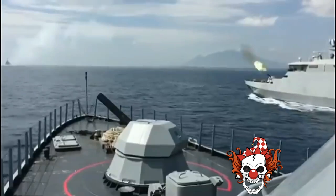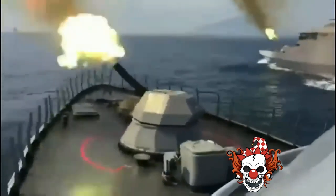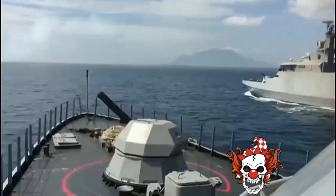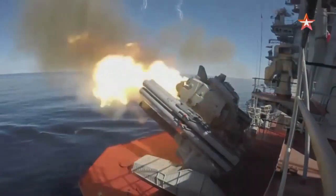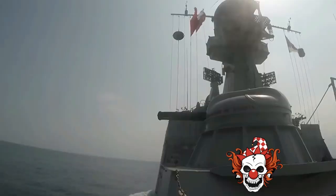The combat modules are typically equipped with two GSH-30K six-barrel 30mm rotary cannons fed by a linkless feeding mechanism, and two 9M311 missile launchers equipped with four ready-to-fire missiles each, fed by a reloading system storing 32 missiles in ready-to-launch containers.